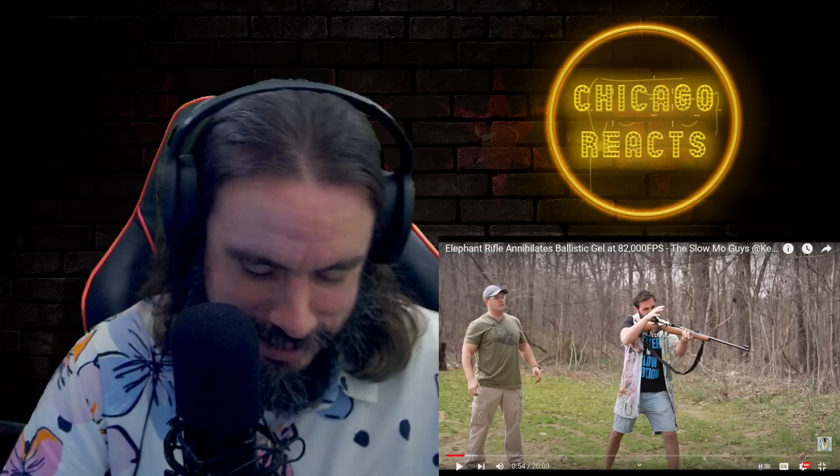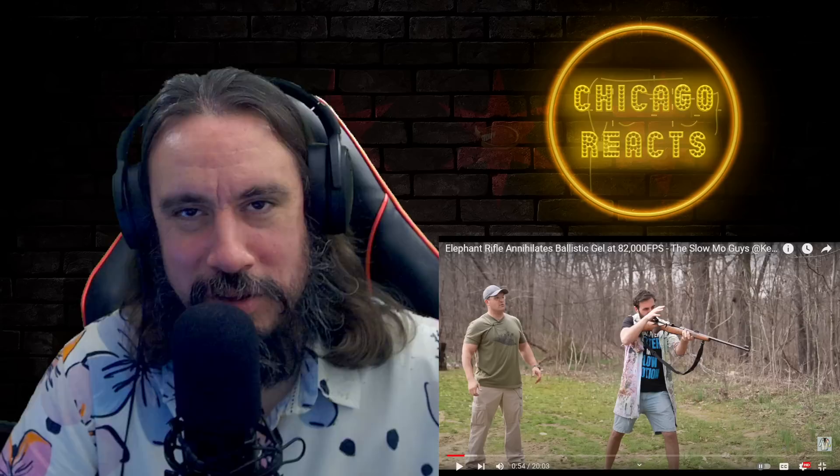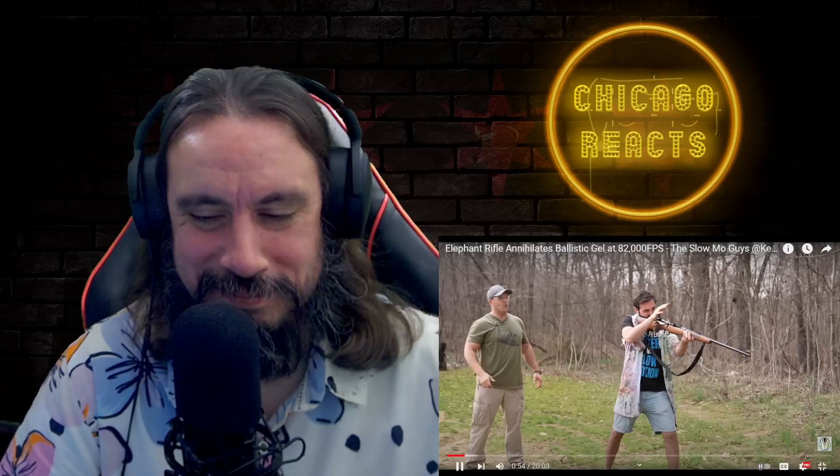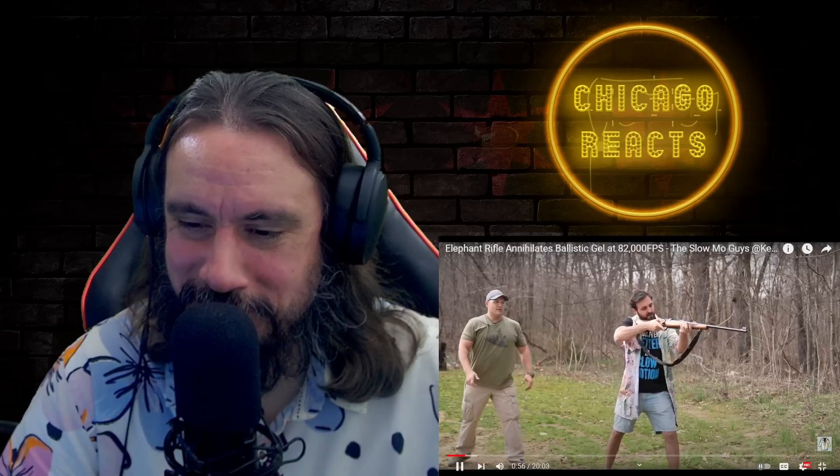The reactor pauses to note: yes, we do read the comment sections. He now knows how to use the comma, period keys, and arrow keys to do more precise rewinding and slowing down - thank you to those hip cool cats who taught him. Back to the video: they're ready to rock, chambering the round.